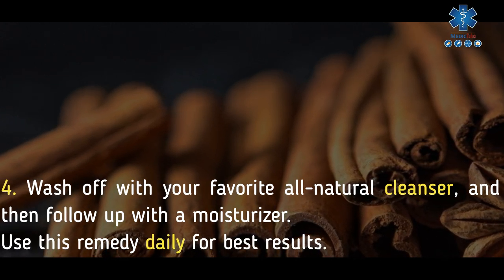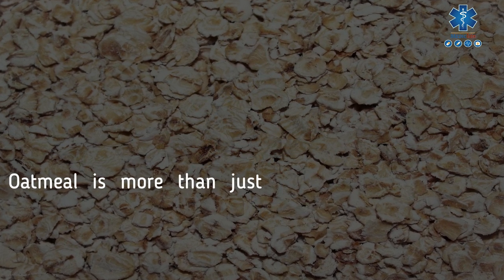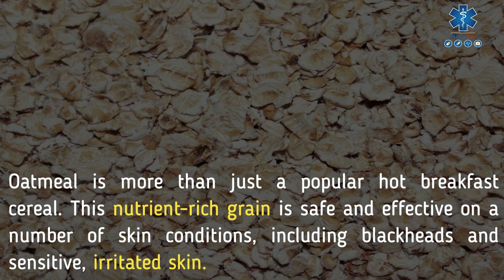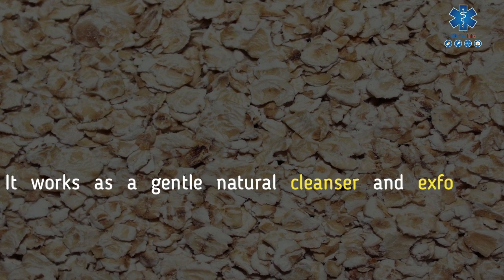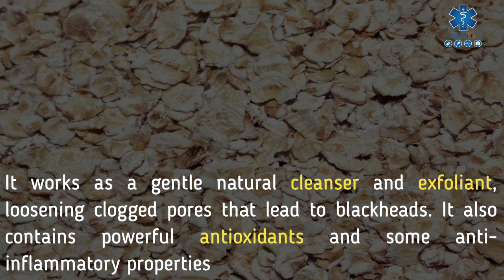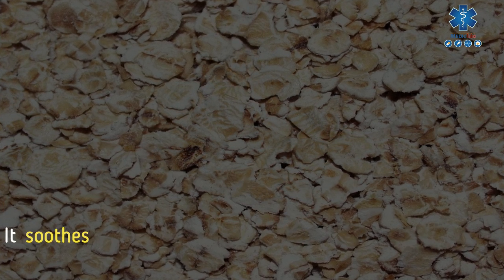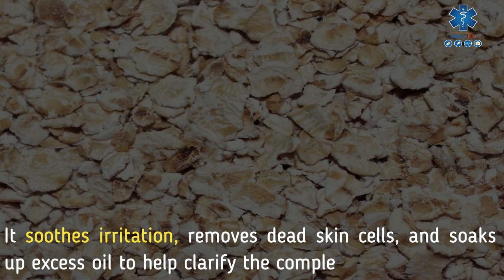Use the cinnamon remedy daily for best results. 3. Oatmeal. Oatmeal is more than just a popular hot breakfast cereal — this nutrient-rich grain is safe and effective on a number of skin conditions, including blackheads and sensitive, irritated skin. It works as a gentle natural cleanser and exfoliant, loosening clogged pores that lead to blackheads. It also contains powerful antioxidants and anti-inflammatory properties, soothes irritation, removes dead skin cells, and soaks up excess oil to help clarify the complexion.